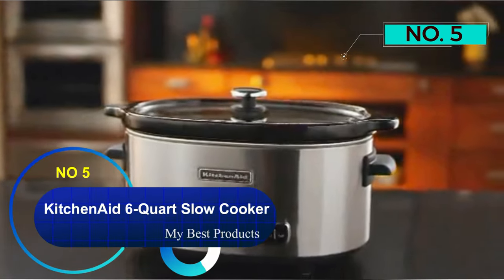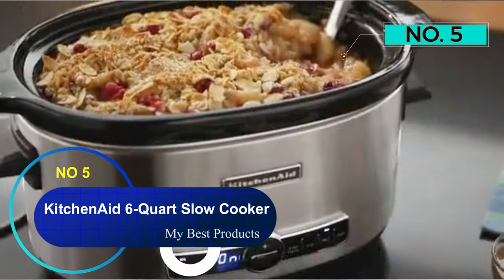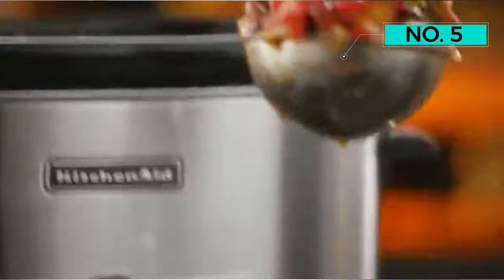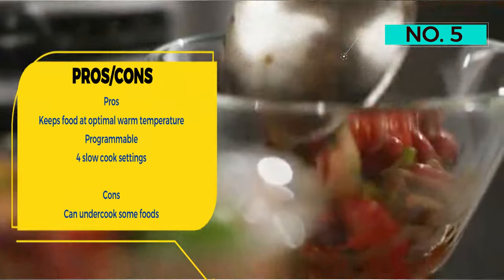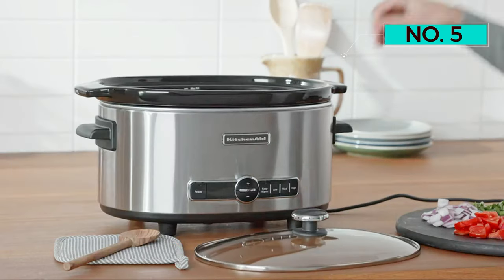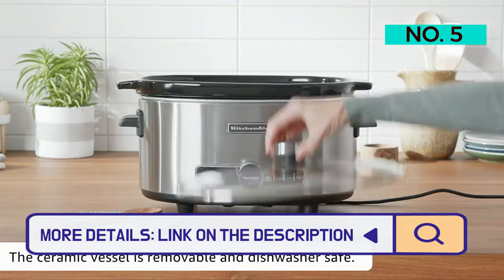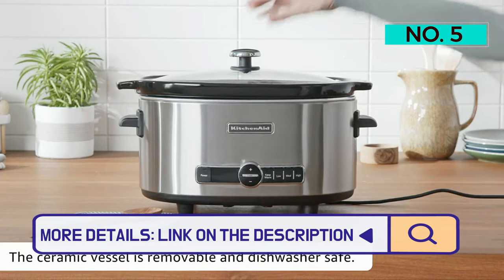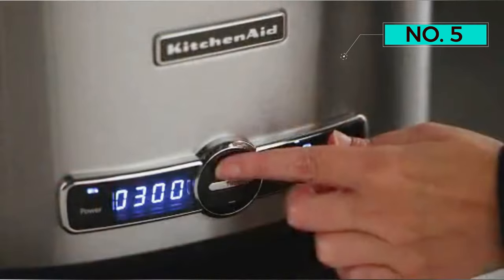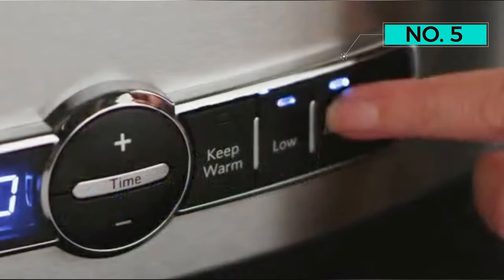Number 5: KitchenAid 6-Quart Slow Cooker. With its brushed stainless steel finish, the KitchenAid 6-Quart Slow Cooker is attractive and solidly designed. It's strictly a slow cooker, with low, medium, high, and warm settings. You can program it for a specific time, after which it will automatically keep food warm for up to 4 hours. The time and setting are displayed on a small LCD screen.